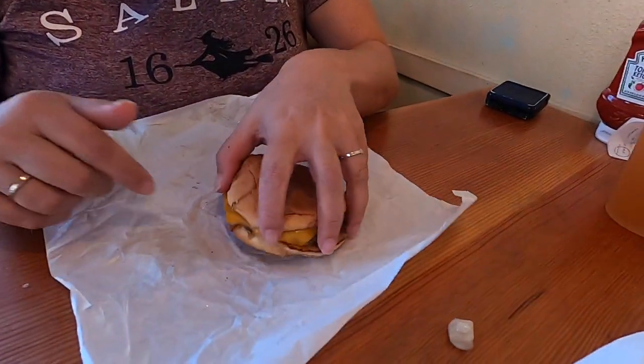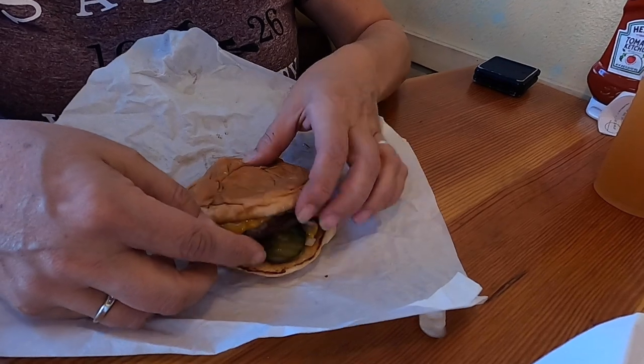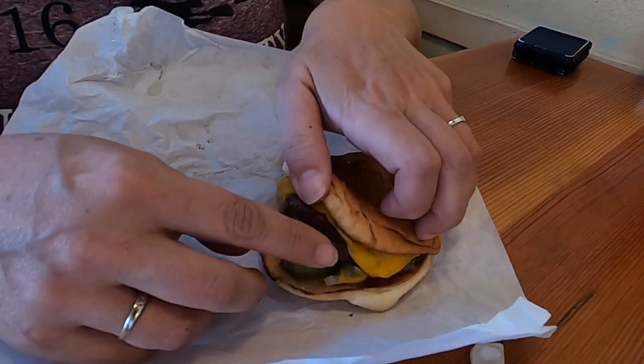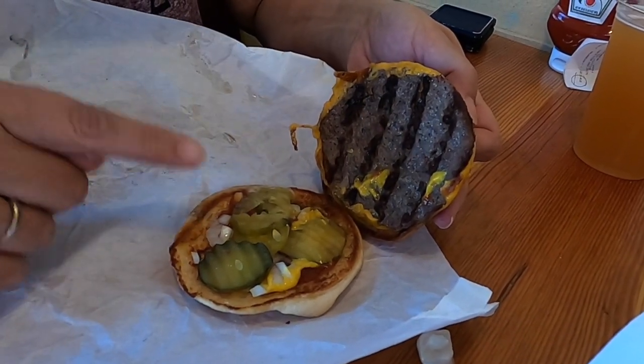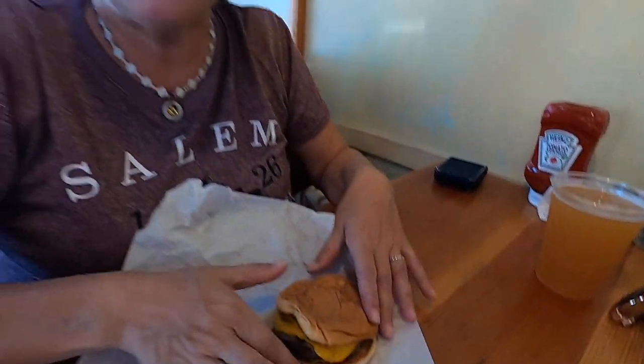I ordered a cheeseburger — you can also order a double cheeseburger for a couple dollars more. It comes with cheese, mustard, ketchup, onions, and pickles. She asked me when I ordered if I wanted all those things, which indicates to me that these are made to order. The bread's a little smashed. I would say the quality and flavor of this hamburger is in line with Burger King — and I don't think that's necessarily a bad thing, because Burger King is fast food. It has a grilled flavor with the same kind of condiments.